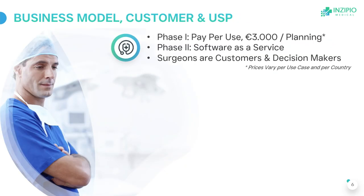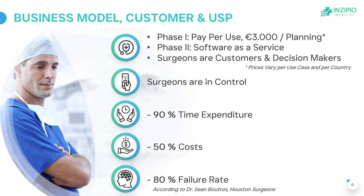We are starting with a pay-per-use model and then switch to a SaaS model after a proof of concept. Our users are surgeons in hospitals. They choose Inzipio for four reasons: they are always in control; we reduce time expenditure by 90%, cost by 50%, and failure rate by up to 90%. So it has an impact on surgeons, patients, and the healthcare system.